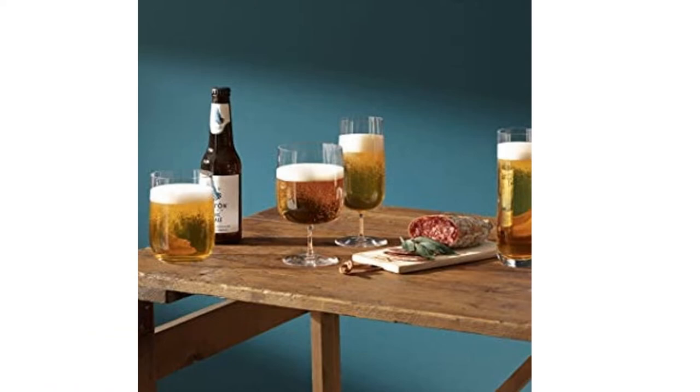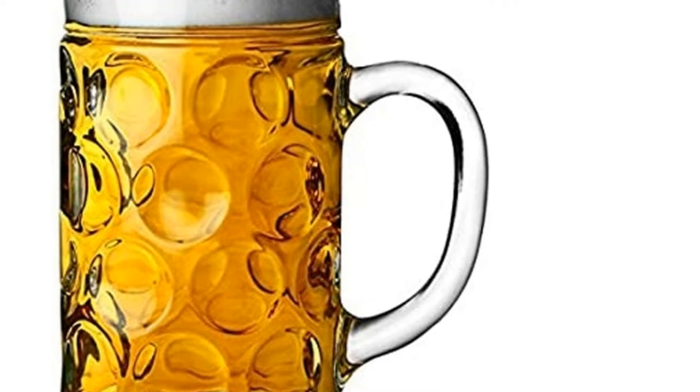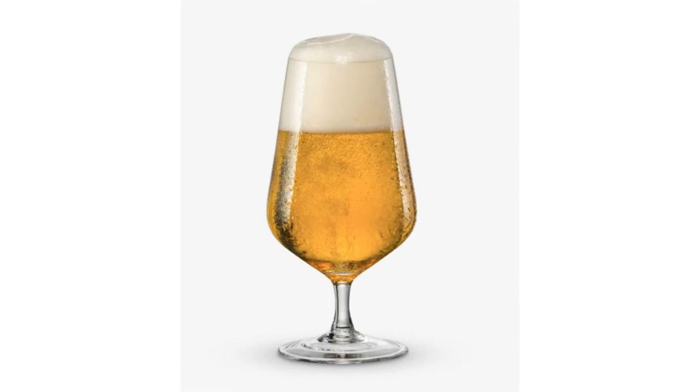We don't think we're surprising anyone when we say that we're a nation of beer drinkers. The pub was and still is the cornerstone of many communities, and if you're a lover of the golden nectar, you'll be pleased to know that served in the right glass, it can taste even better.